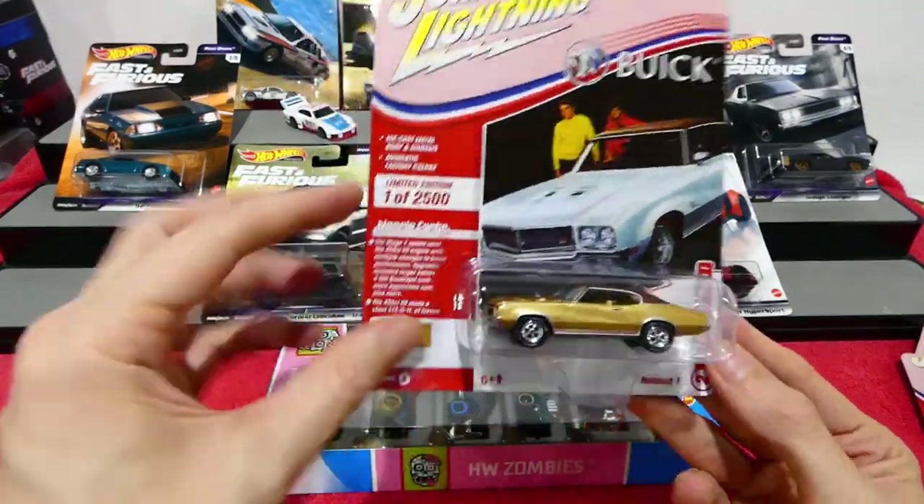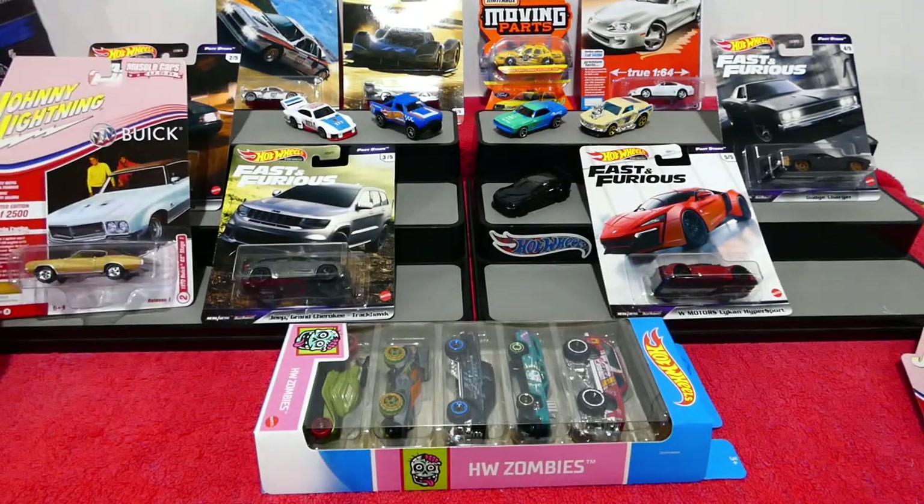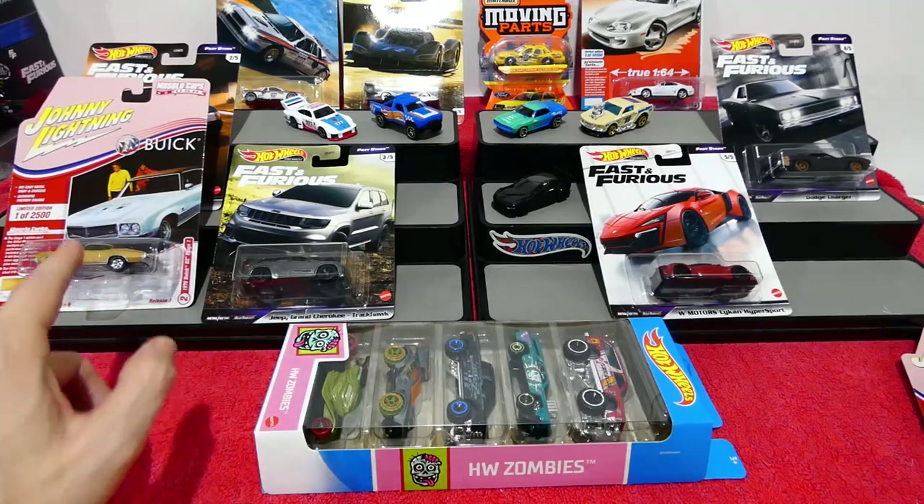I absolutely love the fact that in Australia we're now getting the Johnny Lightnings at Auto Worlds. Incredibly, incredibly good cars — I really, really like these.